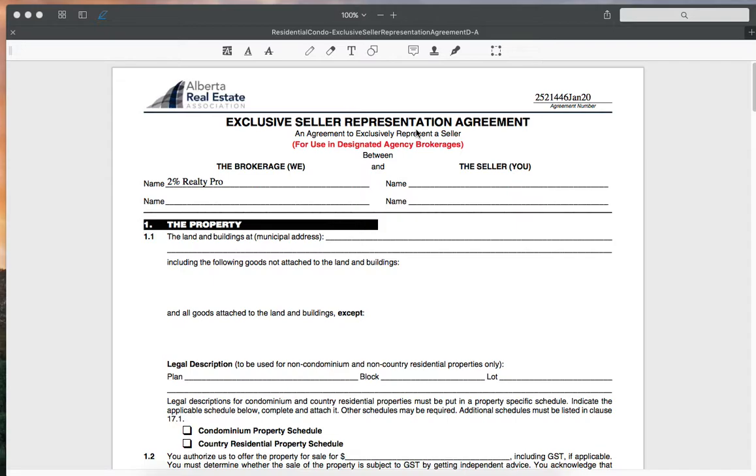Because there's only going to be one agent representing you in selling a home, this is the document that we use. First off, it's going to ask us for the name of the seller and the brokerage. Obviously we are 2% Realty Pro — we're going to put our brokerage in there, and you'll put your name in here.